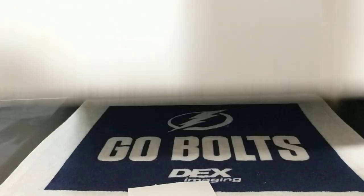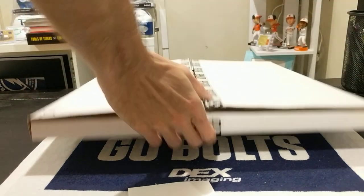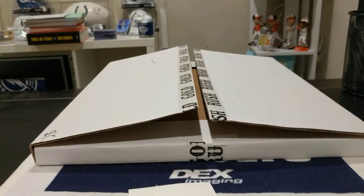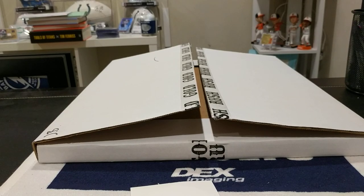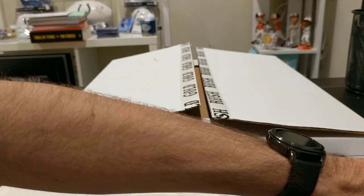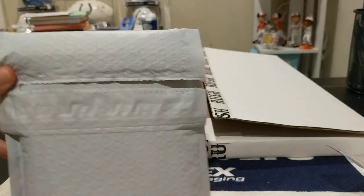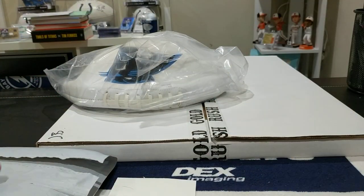I'm going to try to pull everything out first and then move this box off the table. This box was part of a trifecta break — trifecta breaks hold three pieces of mem inside them. Usually there's a helmet, a mini helmet, maybe a football, and we've even seen a python, footballs, cleats, and some really cool posters. I got two pieces of mem and some cards in this first package.